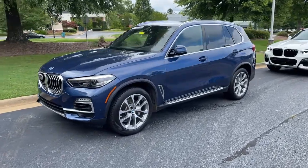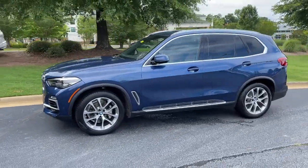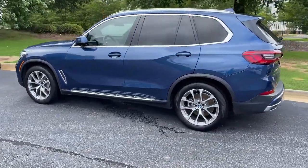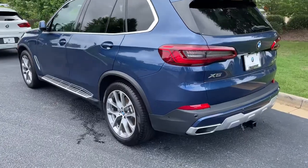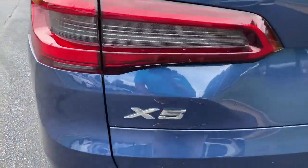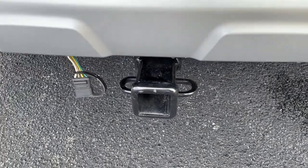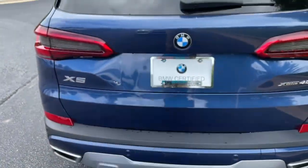Here we have this 2019 Phytonic Blue X5 with the 20-inch wheels. Just recently traded back in here. There is your X5 badging — it is all-wheel drive. It still has a trailer hitch as well, and there is remote engine start capability.